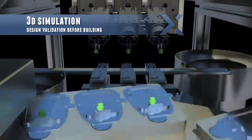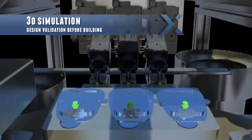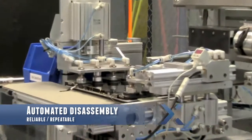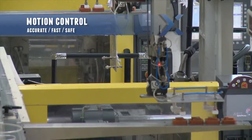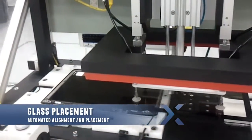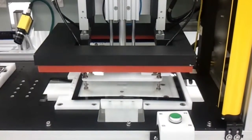With our 3D simulation, we perform design validation before building prototypes. Automation is not only deployed on product assembly but also on service operations like automated disassembly of products with reliable and repeatable motion control, followed by glass placement providing automated alignment and placement that is accurate, fast, and safe.